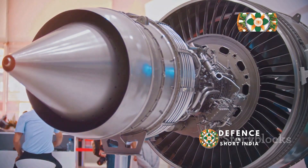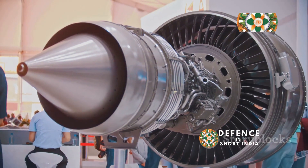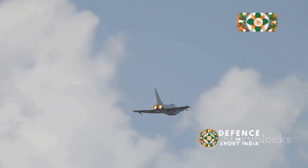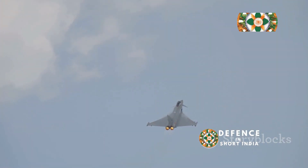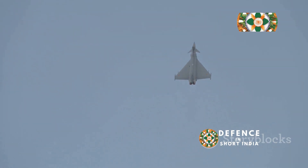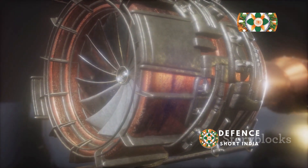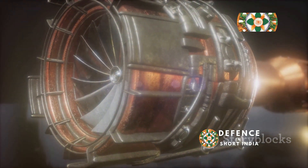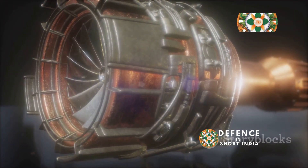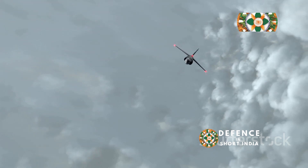The Saturn AL-31 is a twin-spool turbofan engine known for its high-thrust output. This impressive power allows aircraft equipped with the AL-31 to achieve supersonic speeds and perform demanding maneuvers. The engine's robustness is another key feature, allowing it to withstand the stresses of high-G maneuvers and extreme flight conditions. This durability is essential for fighter jets operating in challenging environments.